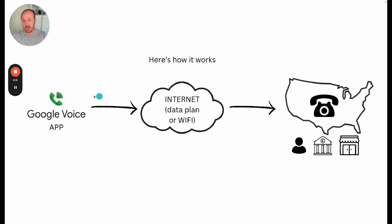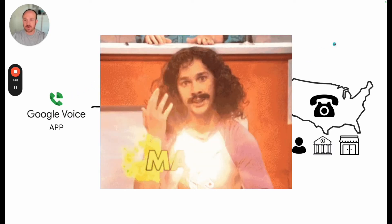So here's how it works. I want to call somebody in the U.S. — I open the Google Voice app, dial their phone number, it goes out through my data plan or Wi-Fi and rings my bank. They don't even know. If they want to call me, it's just the opposite — they call my number, it goes out through my data plan or Wi-Fi, I answer in the Google Voice app, and nobody's the wiser.